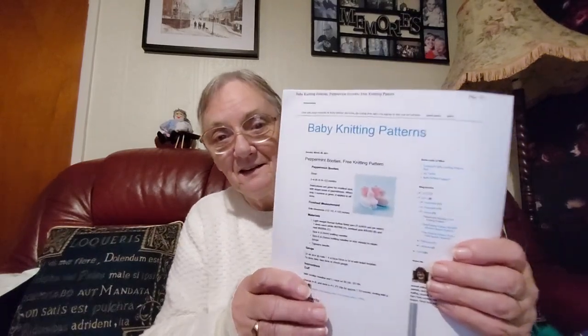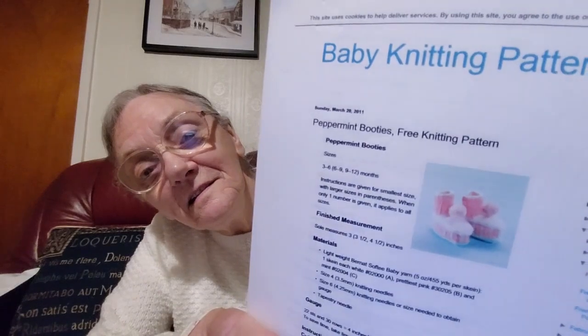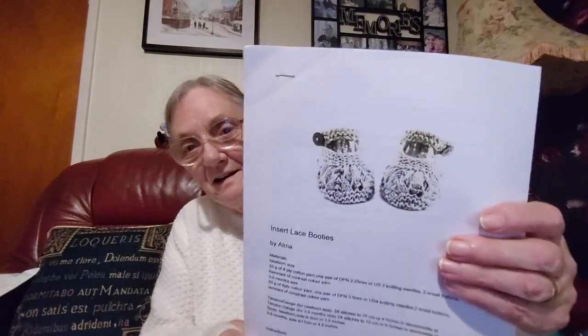More little booties — they've even got a little strap over with a button on, lovely little things. More booties, and it's just all the instructions for one. We'll have to knit some of these things to see whether they sell — if they sell, they'll make a comeback.